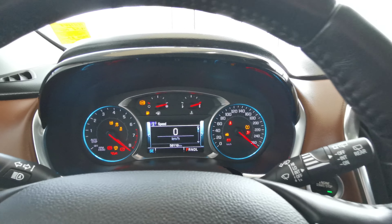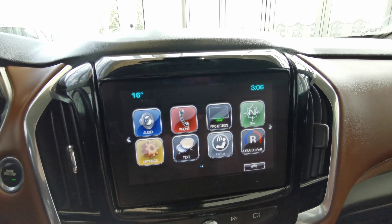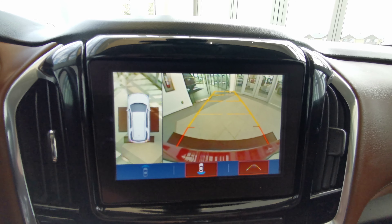This vehicle is a push to start — foot down on the brake. Analog front dash with a digital speedometer and a touch screen infotainment system.